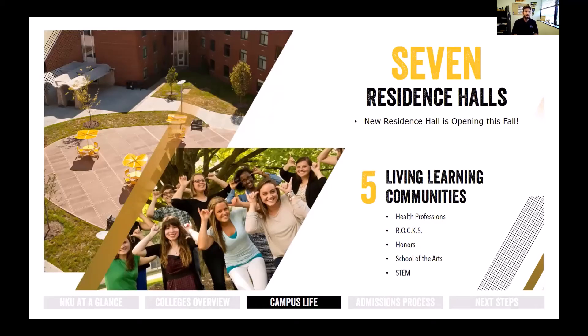Speaking of residence halls, we have seven different residence halls with our newest opening this fall. A really unique feature is our living-learning communities, where you can share space, floors, and hallways with other students in similar programs, majors, or organizations. Basically, you'll be living with the students you're going to class with and attending organization meetings with throughout the year, so you'll get to know your people really well.